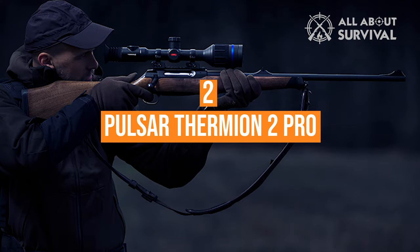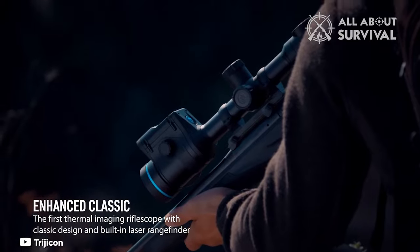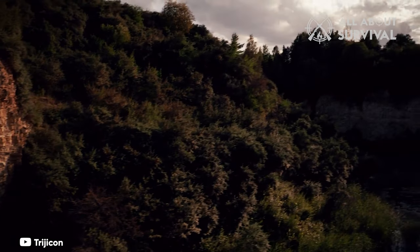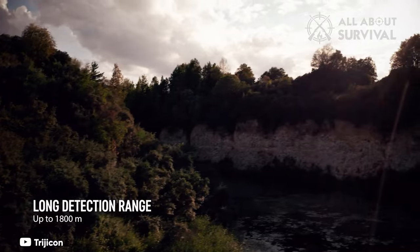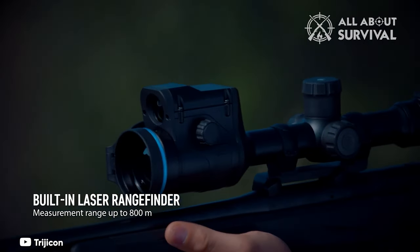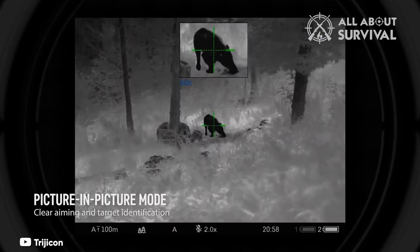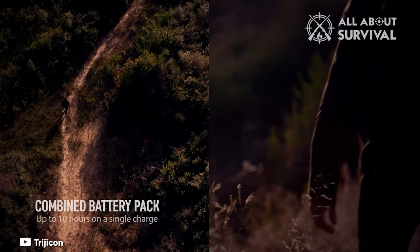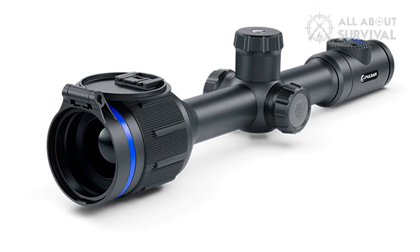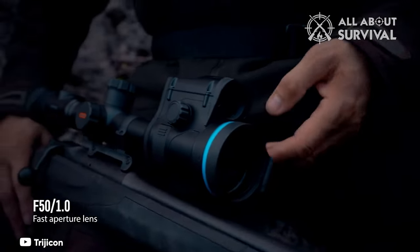Number 2: Pulsar Thermion 2 Pro. The Pulsar Thermion 2 Pro is a powerful thermal imaging rifle scope that offers a slick design and a built-in laser rangefinder. Featuring a 640x480 micro bolometer resolution and an AMOLED display with 1024x768 resolution, this scope can detect heat signatures up to 2,000 yards away. It includes a powerful laser rangefinder with a range of up to 875 yards, Wi-Fi connectivity to upload data to the Stream Vision 2 app, 10 reticle shapes in 9 color modes, picture-in-picture mode, and 5 unique shooting profiles. It also boasts 10 hours of battery life, IPX7 waterproof rating, and can withstand calibers from 12 gauge, 9.3x64, and 375 H&H. This scope is ideal for hunters who need precision and accuracy in any weather condition.